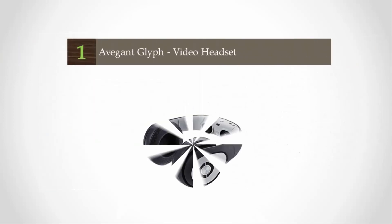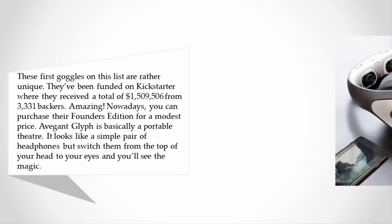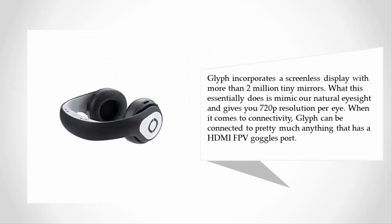Coming in at number one, these goggles are rather unique. They were funded on Kickstarter, where they received a total of $1,509,506 from 3,331 backers — amazing. Nowadays you can purchase their Founders Edition for a modest price. The Avegant Glyph is basically a portable theater. It looks like a simple pair of headphones, but switch them from the top of your head to your eyes and you'll see the magic. The Glyph incorporates a screenless display with more than two million tiny mirrors, which mimics our natural eyesight and gives you 720p resolution per eye. It can be connected to pretty much anything with an HDMI port.